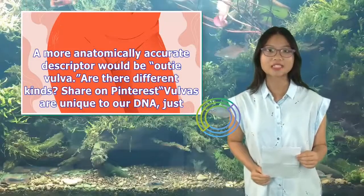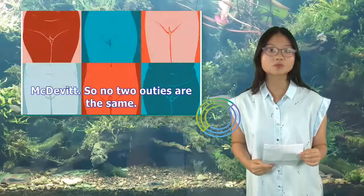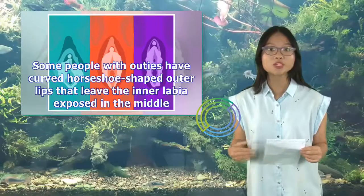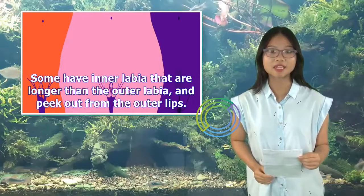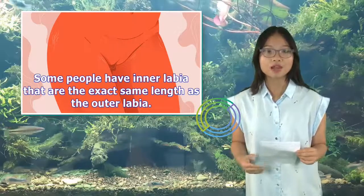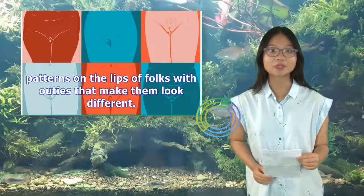Are there different kinds? Vulvas are unique to our DNA, just like faces and any other body part, and therefore every single person has a different-looking vulva, says Dr. McDevitt. So no two outies are the same. Some people with outies have curved horseshoe-shaped outer lips that leave the inner labia exposed in the middle. Some have inner labia that are longer than the outer labia and peek out from the outer lips. Some have inner labia that dangle down an inch or two lower than the outer labia, and some have inner labia that are the exact same length as the outer labia. There can also be differences in the width, length, symmetry, color, smell, and hair patterns on the lips.